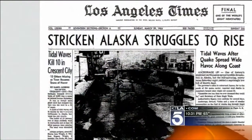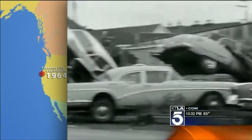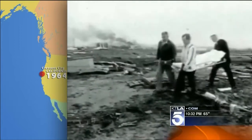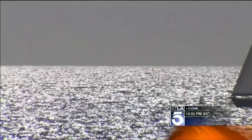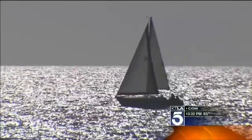It's happened before. This L.A. Times article is from 1964. An 8.8 in Alaska sent a tsunami right into the northern coastal town of Crescent City. Eleven people died that day. Today, while a sailboat on the ocean wouldn't even notice a tsunami passing underneath, sophisticated warning buoys would.